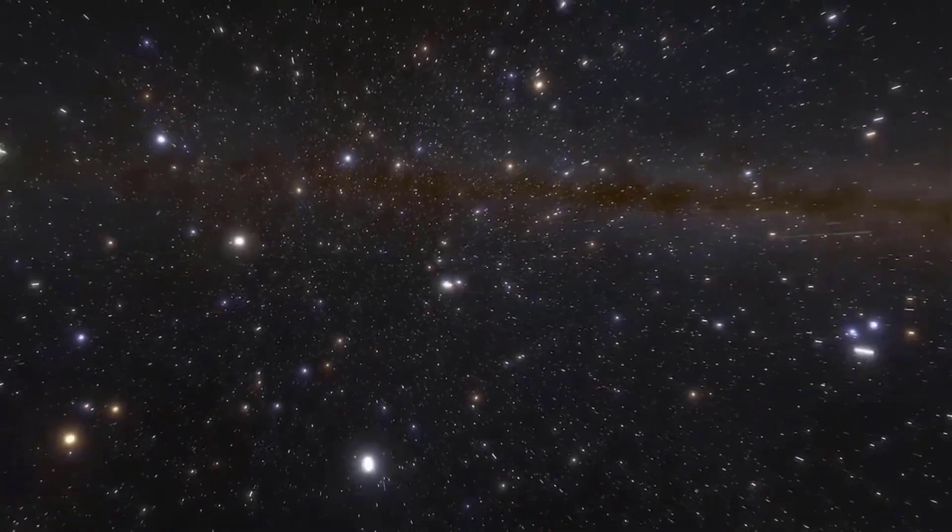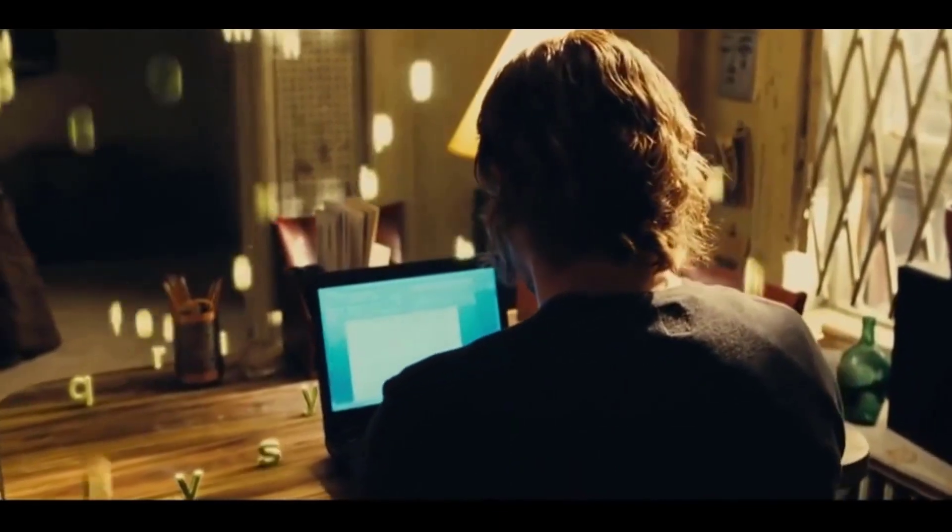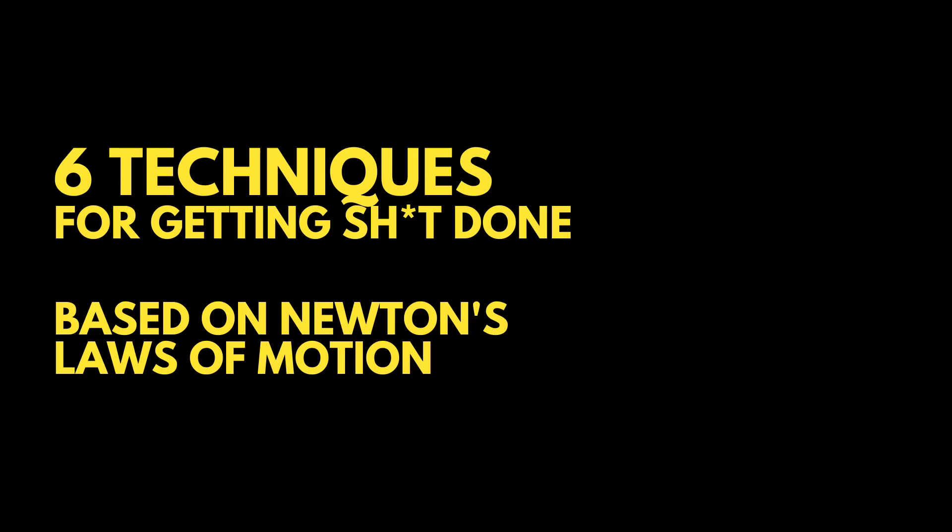What do the fundamental laws of the universe have to do with your ability to focus? By the end of this video, you're going to have six techniques you can use to focus better, be more productive, or find creativity.